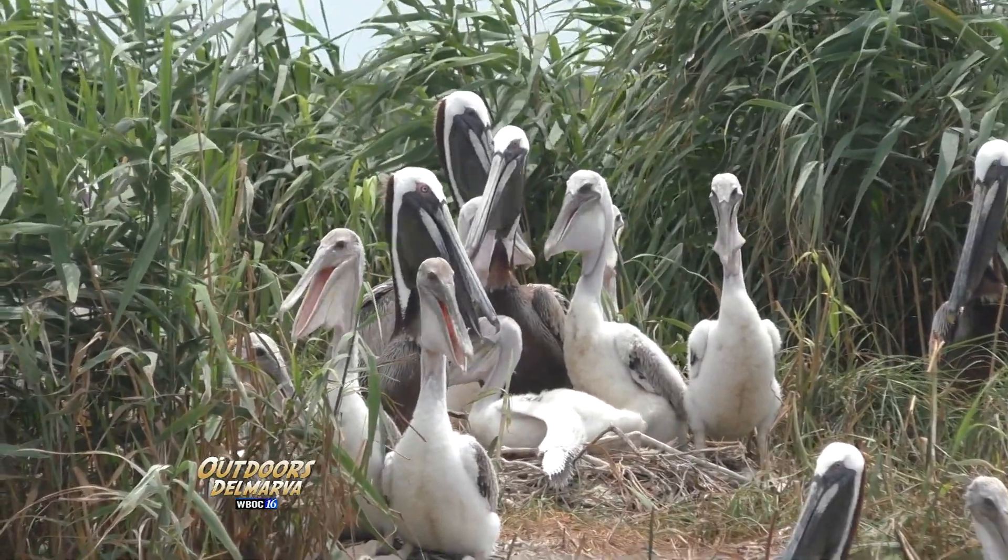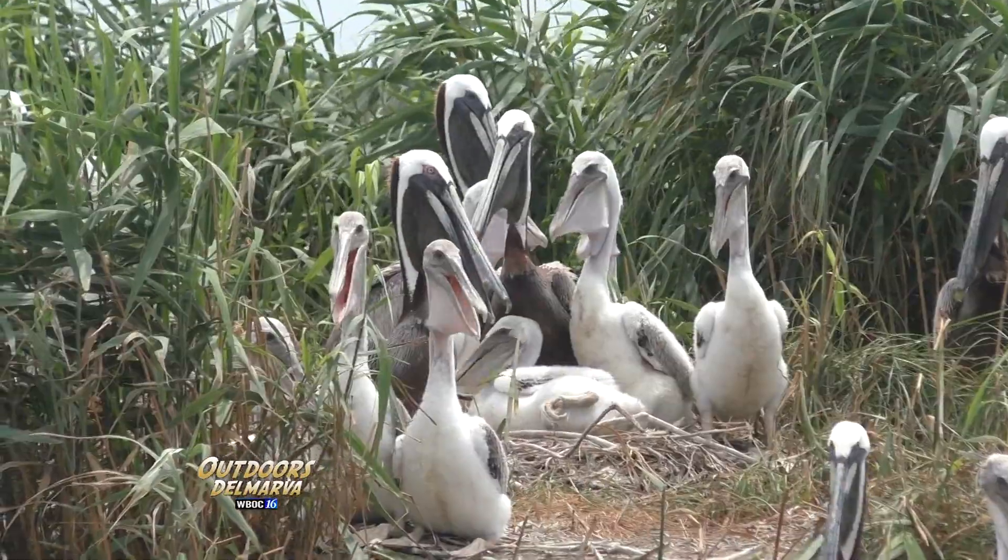When you see them out there and their lower mandibles are rippling, that's called a gular flutter. It's like a dog panting — evaporating water inside the bill to keep them cool.